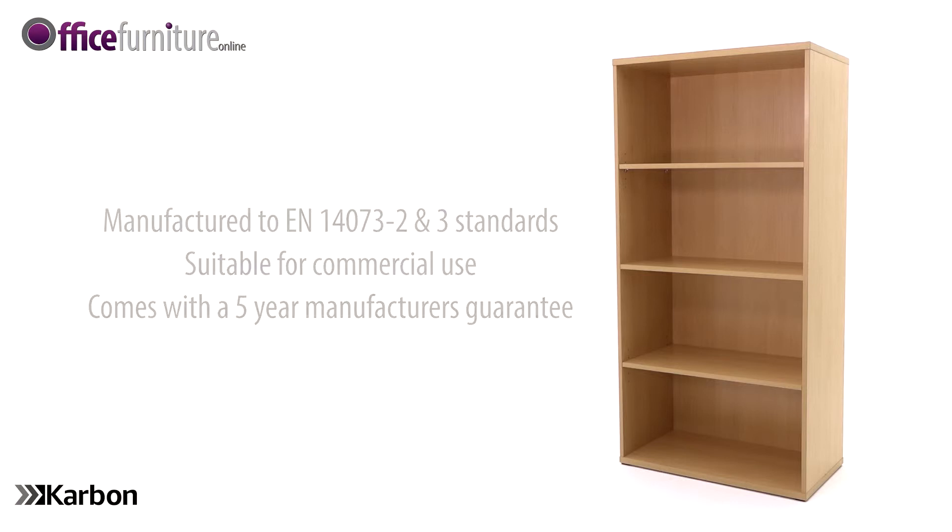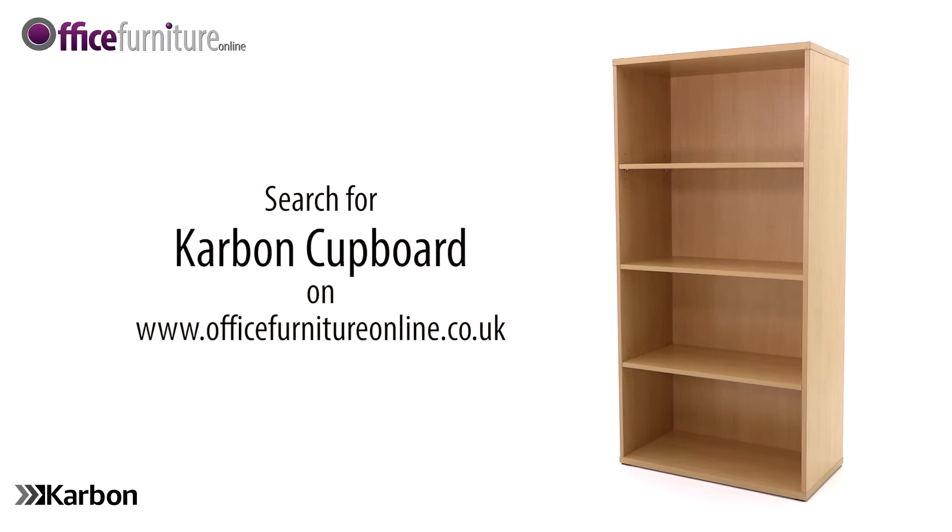Karbon office furniture comes with a five-year manufacturer's guarantee and is available from stock. It's delivered flat-packed on a free next-day or day-of-choice delivery service from Office Furniture Online.